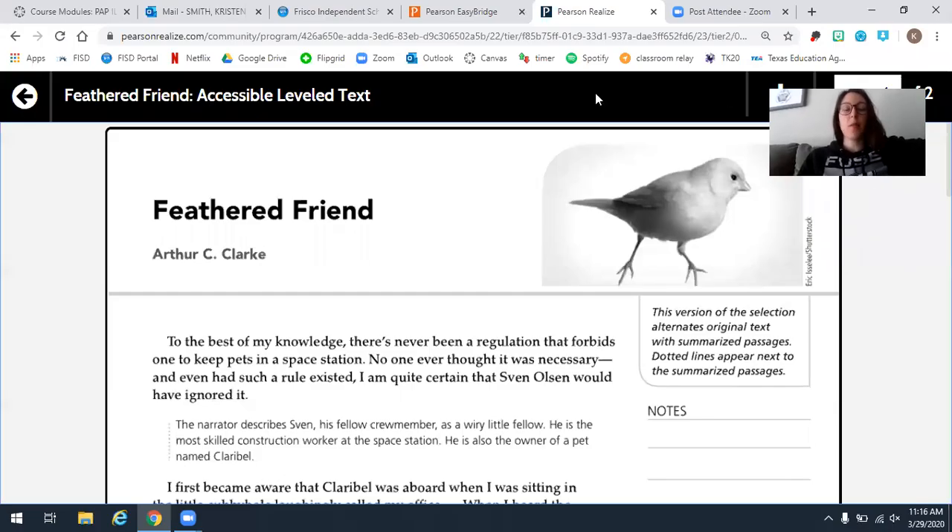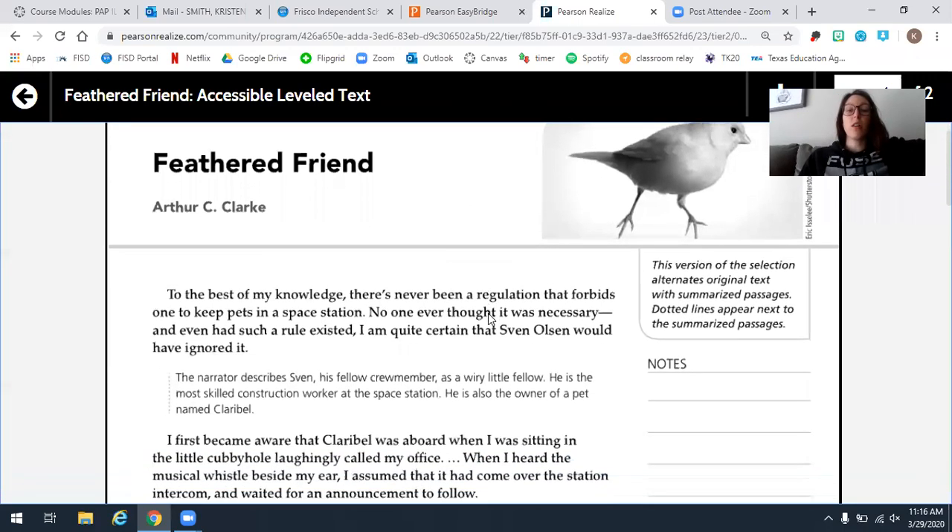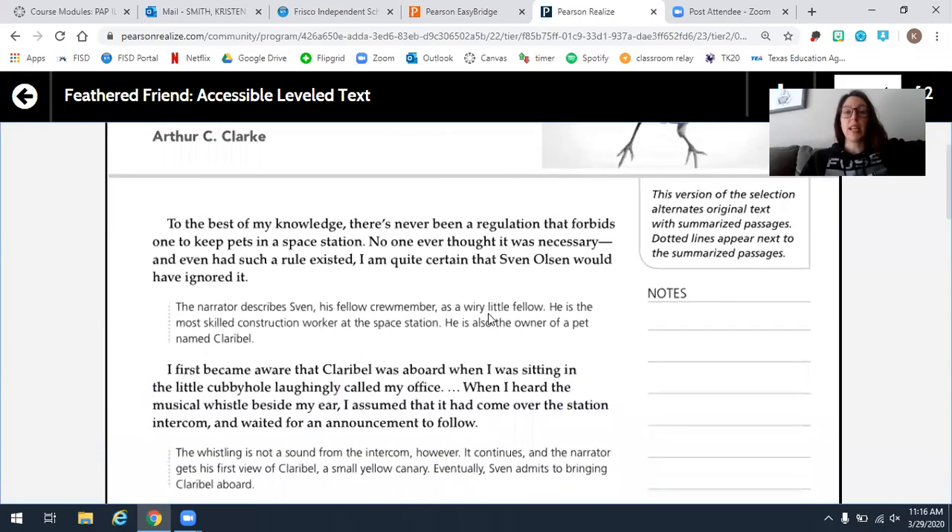Hey guys, this is Ms. Smith here. I'm about to read to you the passage we're using this week for ILA. This passage is called Feathered Friend by Arthur C. Clark. We're going to be using this passage for a quiz that you're going to be taking later on this week as well. So I'm going to go ahead and read this to you. You guys follow along however you need to. You can pause at any time and take notes — this is completely at your own pace.